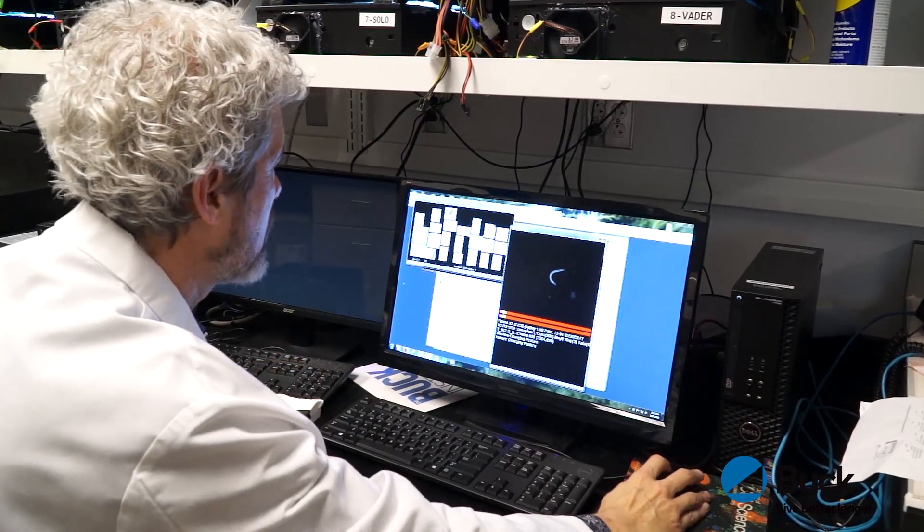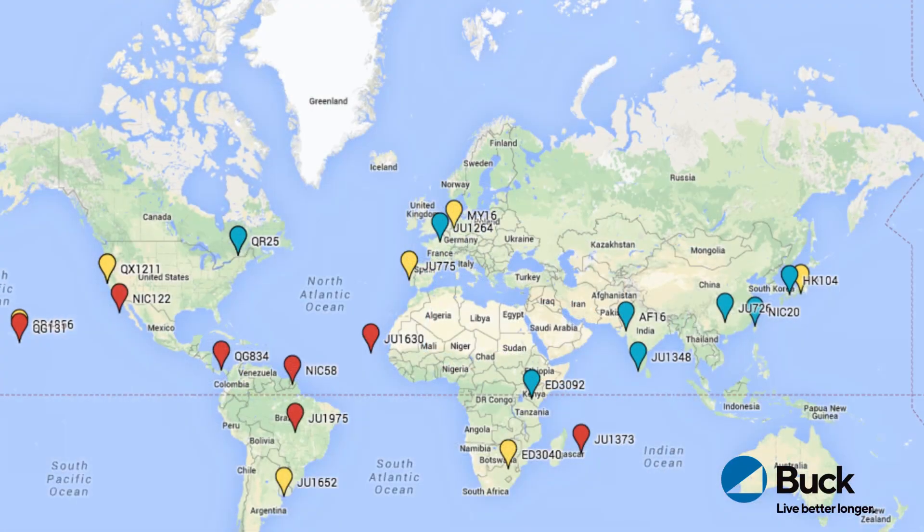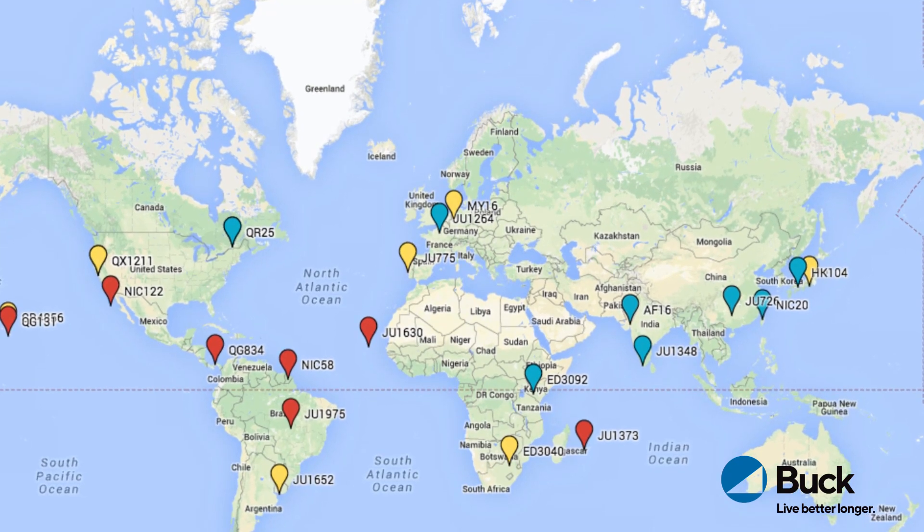My research question is: we have been given a list of about ten different compounds that we're most interested in. These are compounds that have been researched in other labs and some of them we've discovered ourselves. We want to know which ones are the very best at extending the lifespan and the healthspan of different kinds of worms from different places around the world.